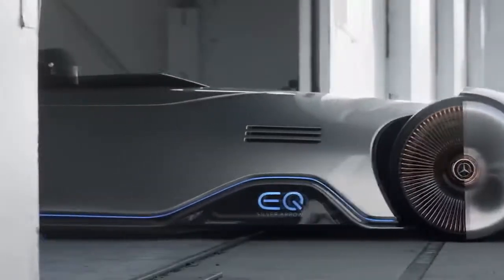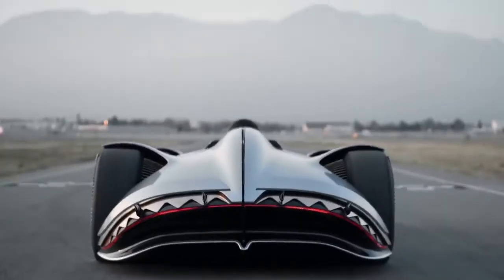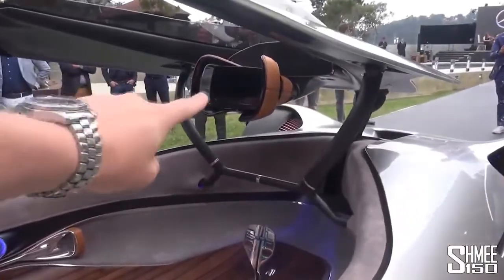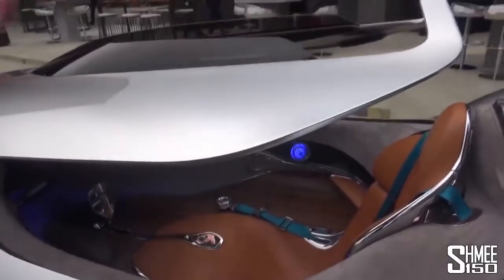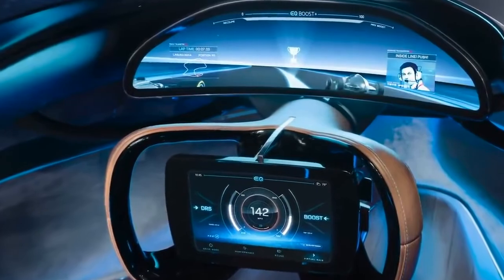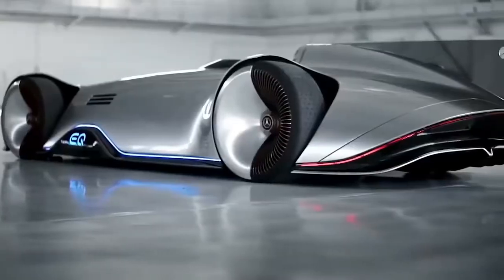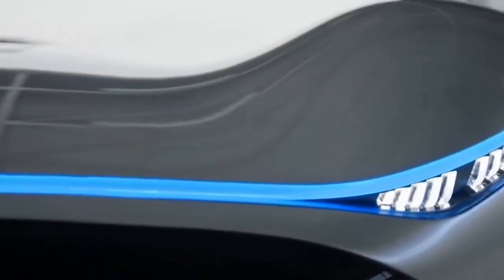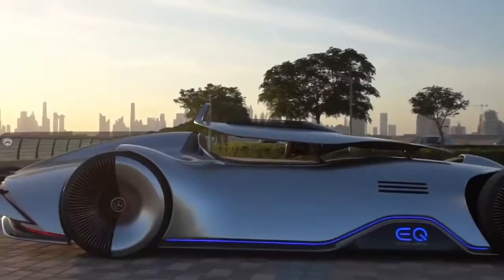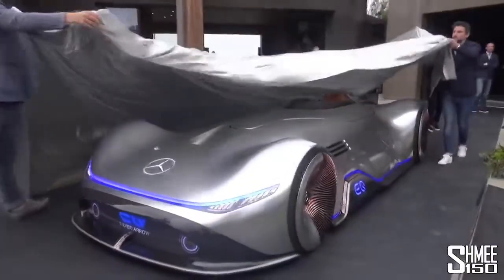It has multi-spoke wheels finished in rose gold. The interior is on another level, with a curved panoramic screen that projects your surroundings onto it, can highlight road markings to make them easier to see, and even superimpose images of other vehicles to allow you to take part in a virtual race. The touchscreen on the steering wheel lets you cycle through engine sounds that play over the otherwise silent running of this electric car. With a range of around 250 miles and a top speed of 268 miles per hour, it's proof that the future of car design is very exciting indeed.